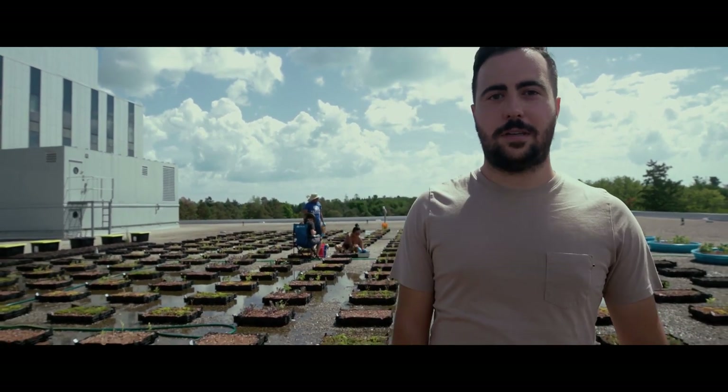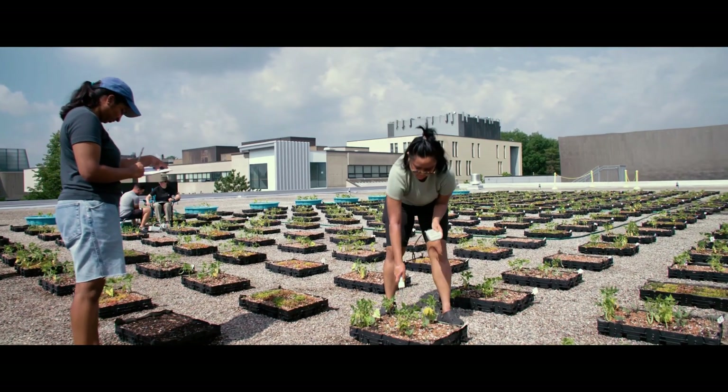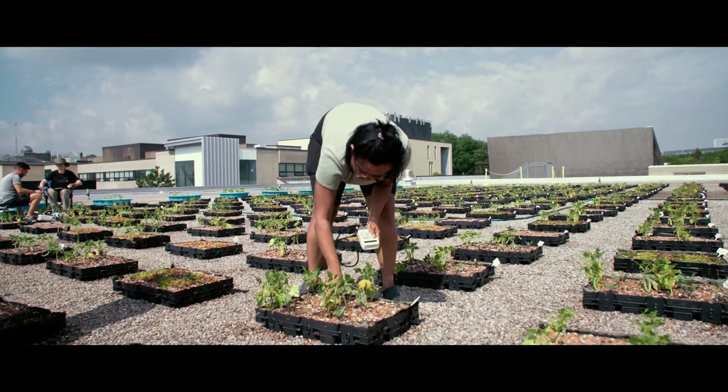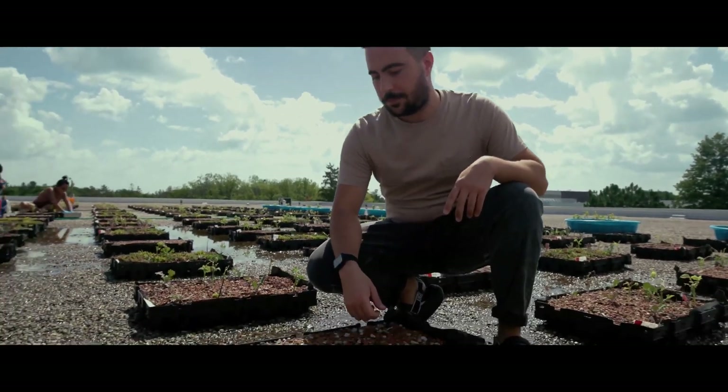Right now we're up on the UTSC green roof testing facility at Highland Hall. In this module system we have these small modules of shallow substrate, about 10 centimeters deep, to represent a typical extensive green roof in Toronto. All the modules here are filled with what is called an extensive FLL substrate.